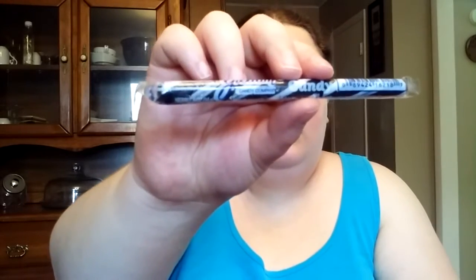Laffy Taffy. Pixie Stix. Smarties. Gilliam Stick Candy — I don't think it says what flavor it is. Looks like it'd be... oh, it's licorice. Tony will be eating that — I don't like licorice.